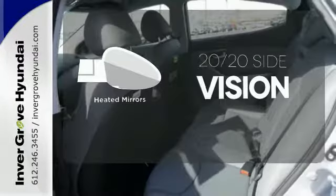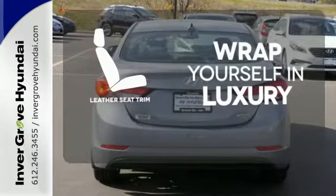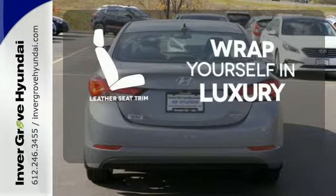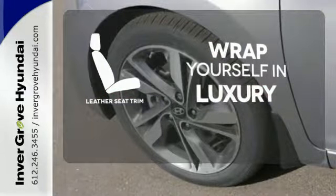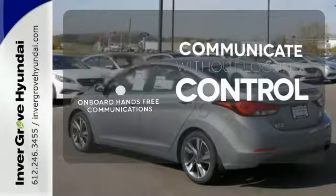The heated mirrors let you see behind you without all the work. The high quality leather trim enhances the style, comfort, and durability of this vehicle's seats, ensuring an enjoyable drive. Onboard hands-free communications keeps your hands on the wheel without compromise.